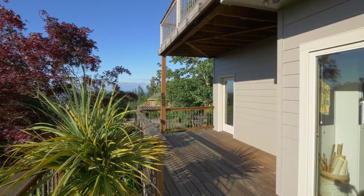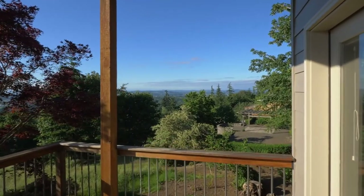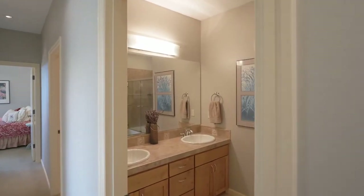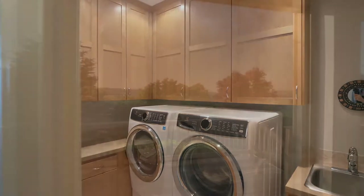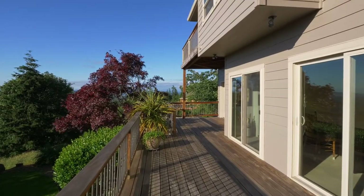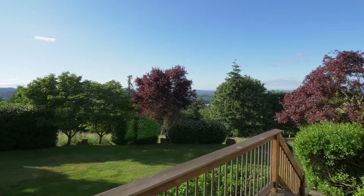The lower level deck also offers tranquil views. It's a serene retreat where it's easy to connect with nature or entertain large or small gatherings on the lush lawns and decking.